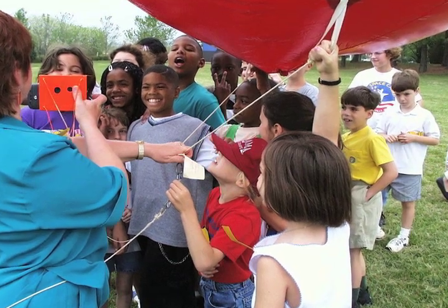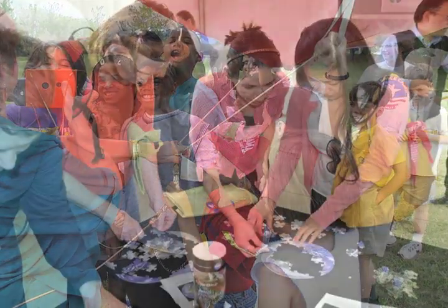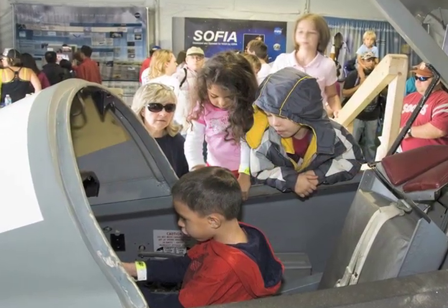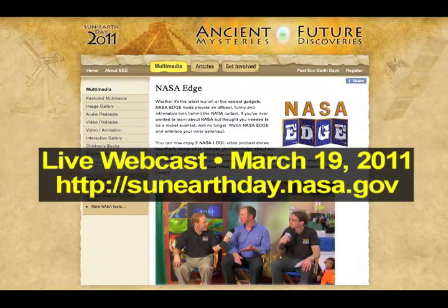Sun-Earth Day is just a few days away, and NASA is rolling out the red carpet to celebrate. Over the past 11 years, NASA's Sun-Earth Day team has come up with some really exciting events to highlight NASA's research and discoveries. This year, a live webcast brought to you by NASA EDGE will air March 19th. Check it out.